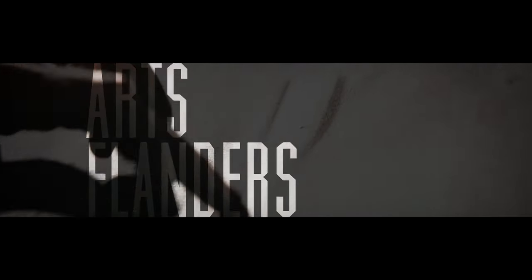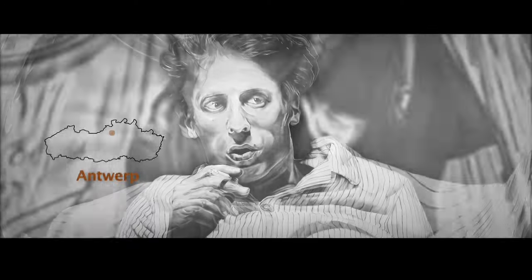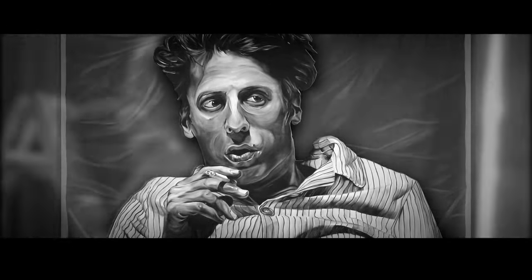His charcoal drawings already graced the walls of galleries in New York, Berlin and Amsterdam. L.A. will follow in September. But artist Rienus van de Velde actually lives and works in Antwerp's Borgerhout.